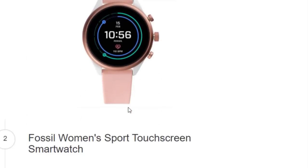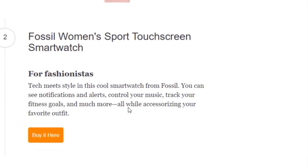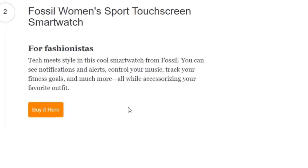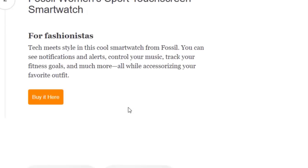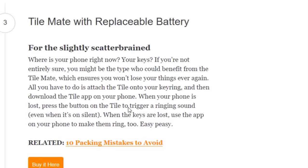Second on the list is the Fuzzle Women's Sport Touchscreen Smart Watch for fashion stars. Tech meets style in this cool smartwatch — you can see notifications and alerts, control your music, track your fitness goals, and much more. You can also buy this from Amazon.